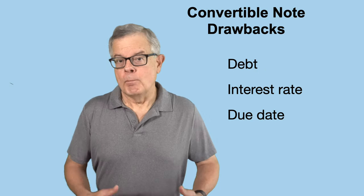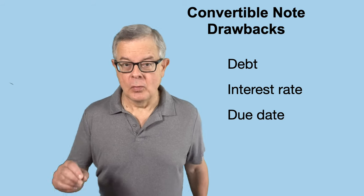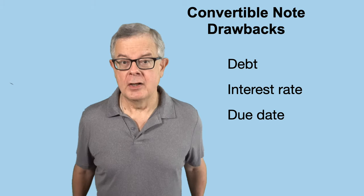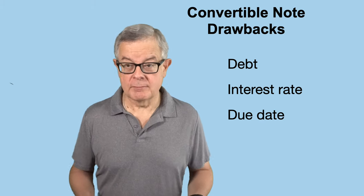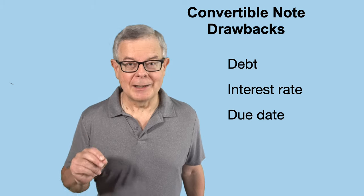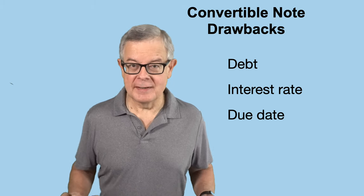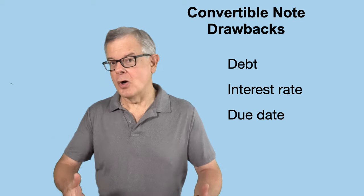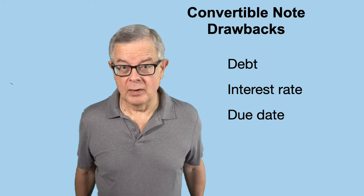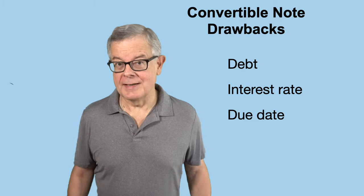What are the convertible note drawbacks? A big drawback of a convertible note is that it is debt. In some cases that can cause a problem. One particular case is the Small Business Innovation Research, or SBIR, grant program — a U.S. government program that provides pretty substantial grants to tech startups. Some of the agencies that participate in that program do not like to see any debt on the balance sheet of the company, not even convertible note debt, even though it's intended to convert to stock. The National Science Foundation is one example of an agency that simply doesn't like to see debt on the balance sheet.